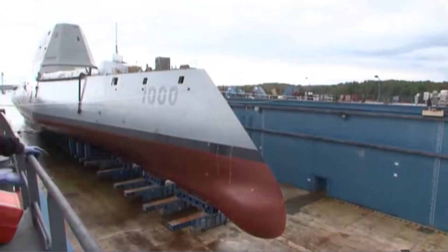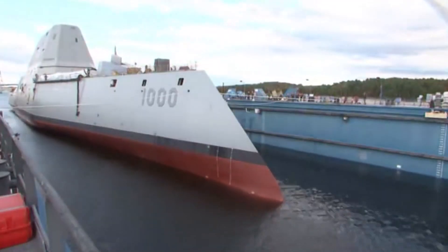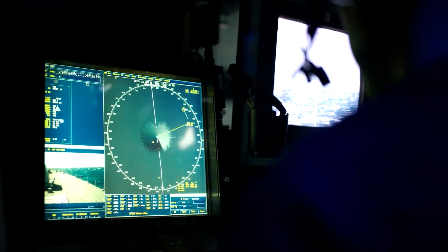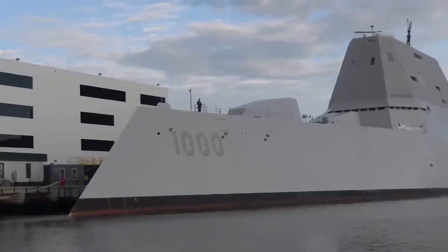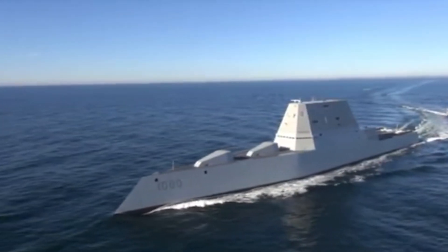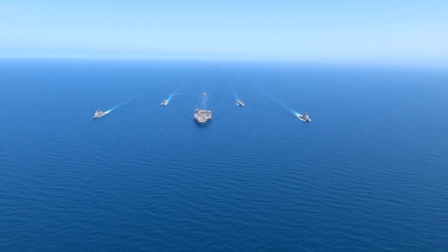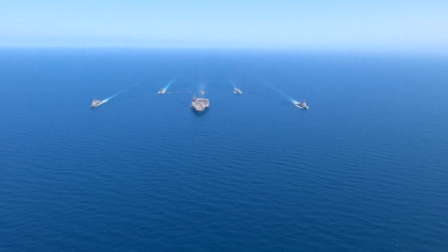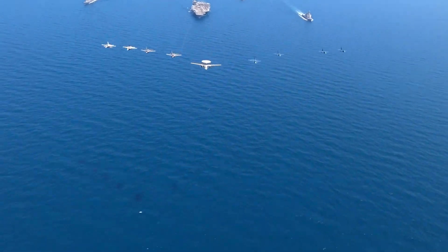With its maiden voyage in 2019, the USS Zumwalt began a new chapter in naval history. It represented a quantum leap forward in naval technology, ushering in a new era where stealth, precision, and adaptability would reign supreme. As it patrolled the world's oceans, the USS Zumwalt showcased the United States' unwavering commitment to maintaining its naval dominance and readiness to face any challenge the future might hold.